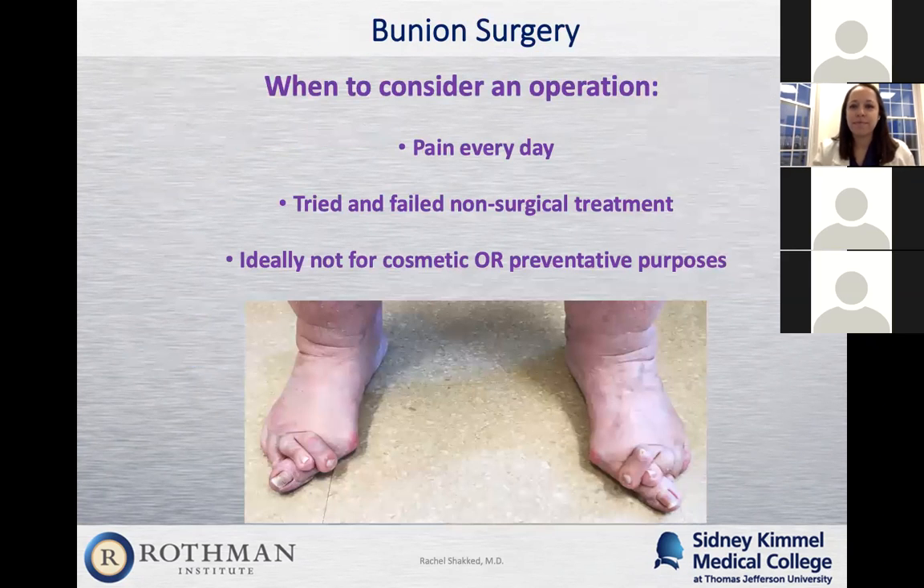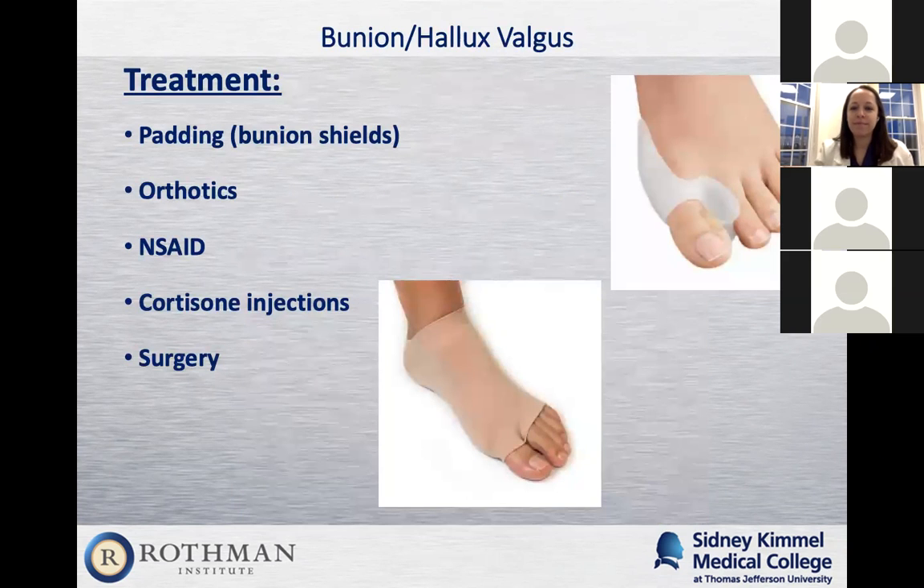Regarding where to purchase bunion pads: Amazon does have a good supply of different bunion pads. As long as you understand we're not correcting the bunion — just allowing you to wear shoes more comfortably. The one I really like is on the upper right-hand side because it separates the second toe from the first toe and protects that first metatarsal where the bunion is.